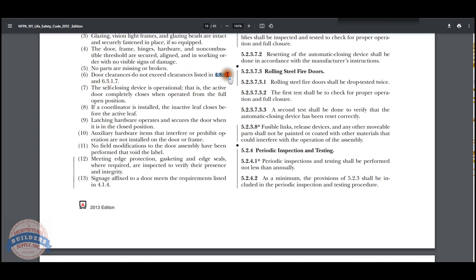6.3.1.7: The clearances between the top and vertical edges of the door and frame and the meeting edges of doors in swinging pairs shall be an eighth of an inch plus or minus a sixteenth for steel doors, and shall not exceed one-eighth of an inch for wood doors.